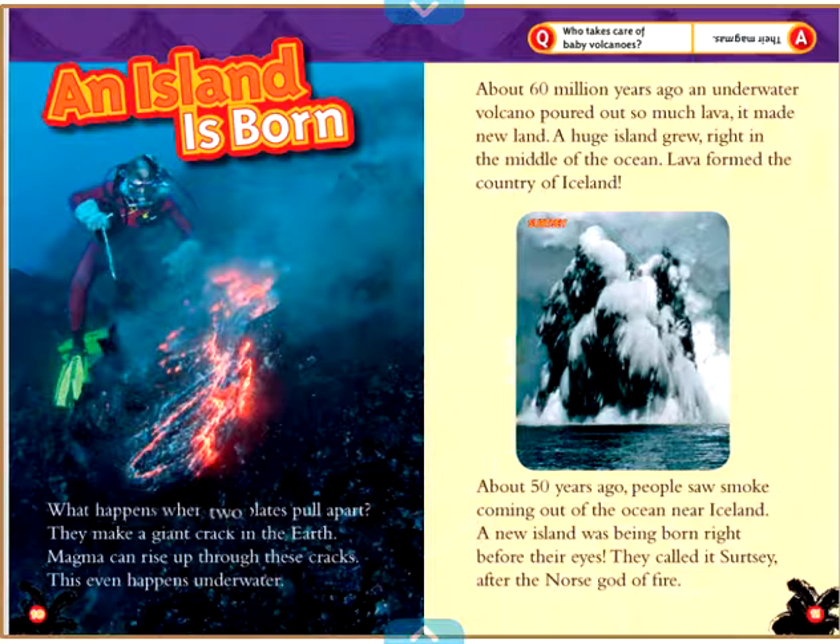What happens when two plates pull apart? They make a giant crack in the Earth. Magma can rise up through these cracks — this even happens underwater. About 60 million years ago, an underwater volcano poured out so much lava, it made new land. A huge island grew right in the middle of the ocean. Lava formed the country of Iceland.